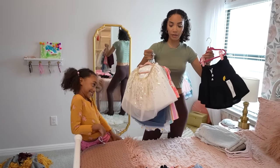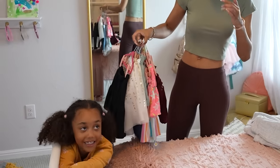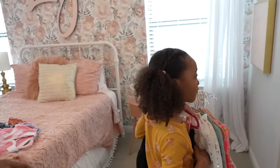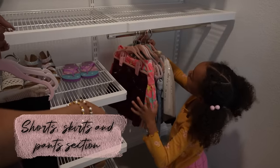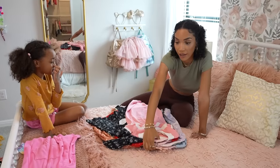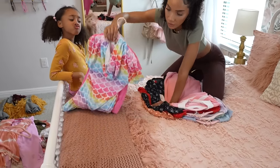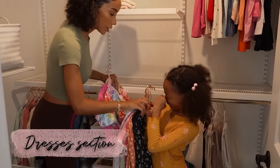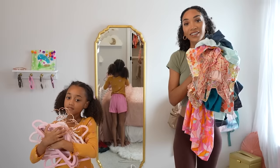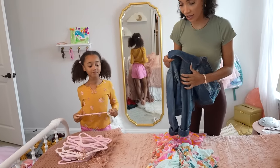Now we have the bottoms - skirts, shorts, and pants. Here are your skirts and shorts; I put them in color order already. And here are the pants - we're going to put them down here with the black one at the very end. The last section is dresses. These are swimsuit cover-up dresses too, so we'll just keep them all in the same section. Ta-da!